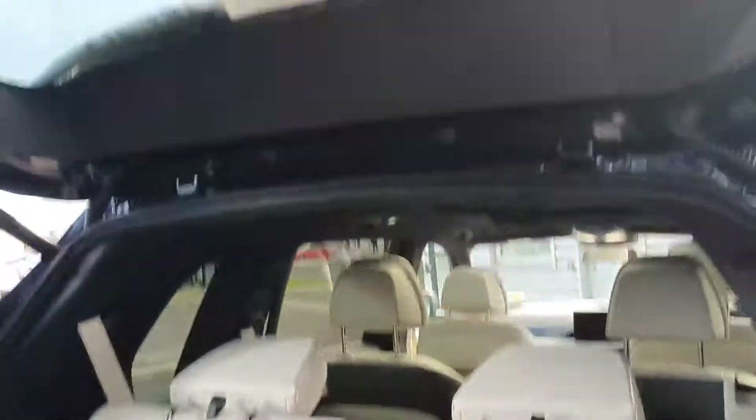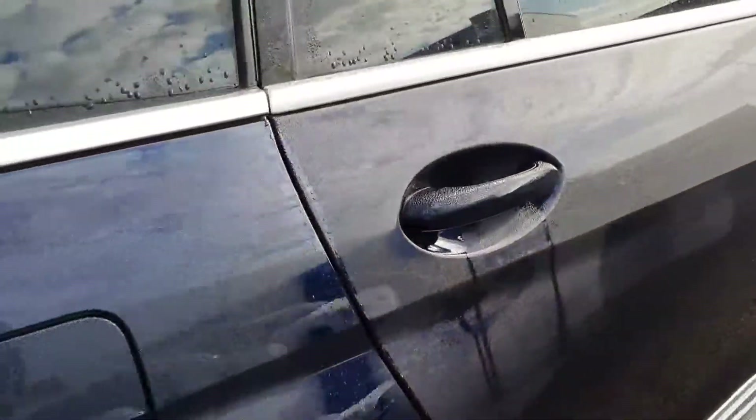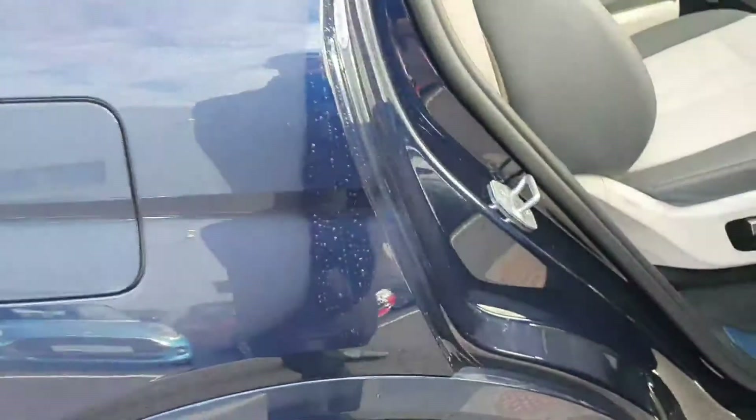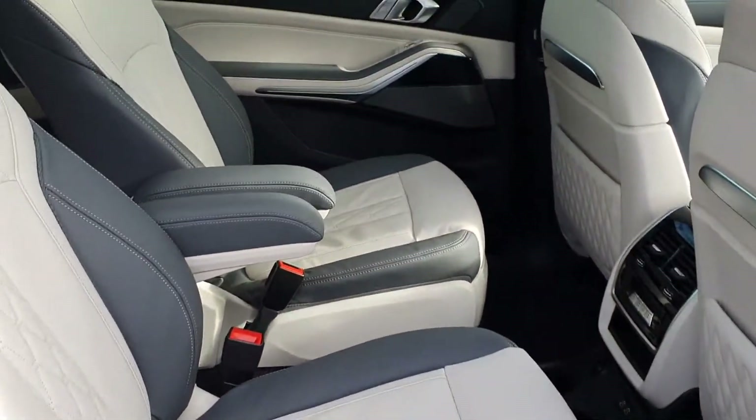Quick look inside here — electric boot closing as well. At the back here we have lovely leather seats.